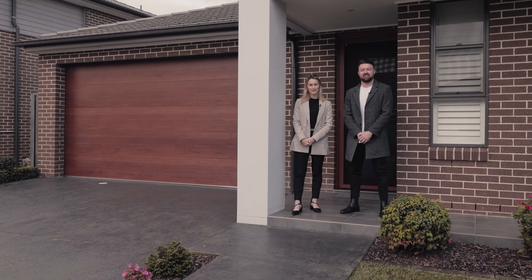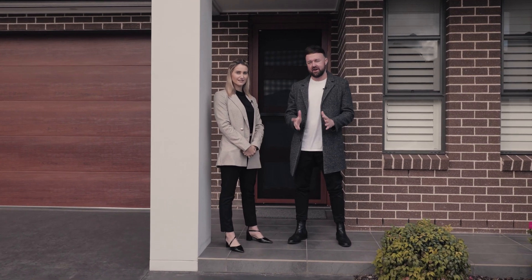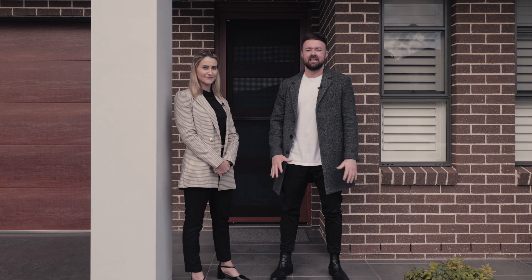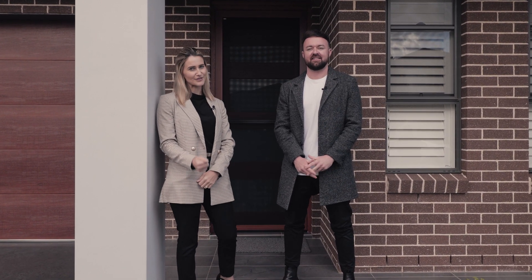Hey guys, Trent and Courtney from Team Waters at Property Central. Today we've got a lovely architecturally designed three-bedroom home. It's got a double garage and a massive living area. It's in a really good spot here in Jordan Springs. Welcome to number 18 Lieutenant Street, Jordan Springs. Come have a look.